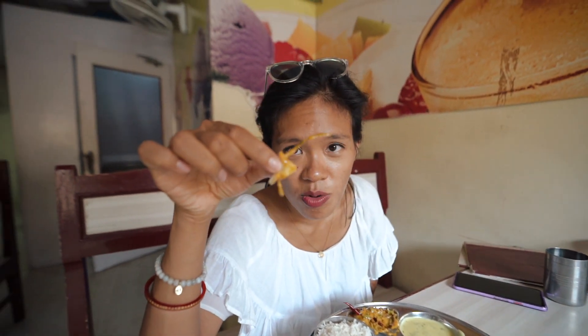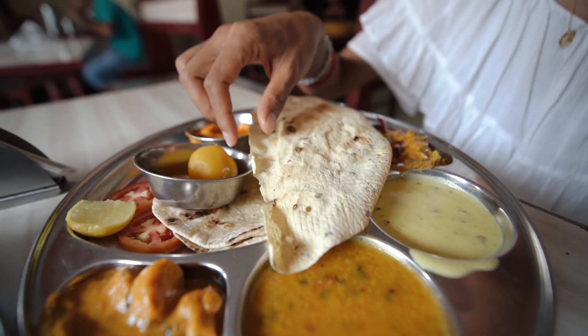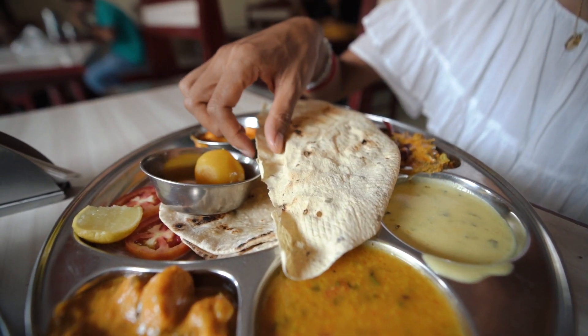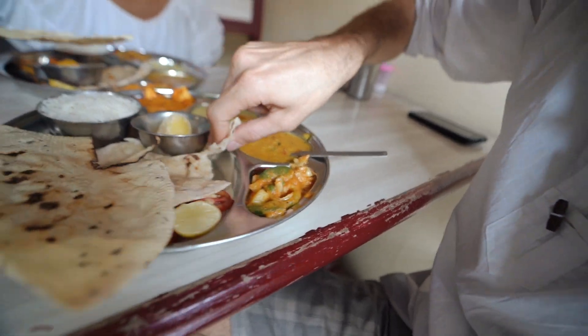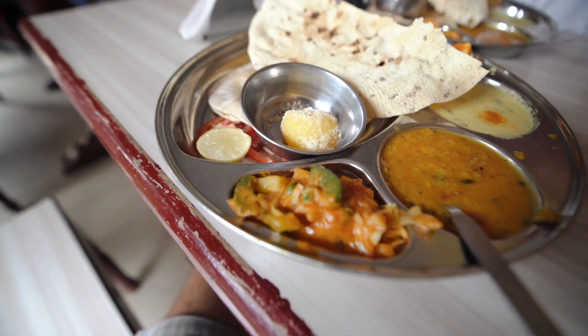Now let me try these — I think it's chutney, but I'm not sure what this long thing is. It's not as sour as I thought and it's very flavorful, not too spicy. The spiciest thing I've tasted today is the dal. Compared to other thalis we've tasted, this one is definitely the spiciest. Now I'll try that little vegetable curry — oh wow, it has a real kick!